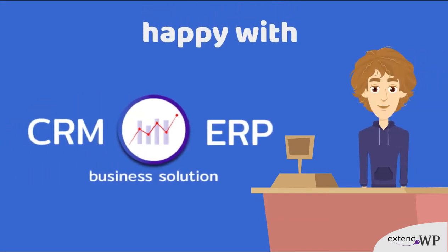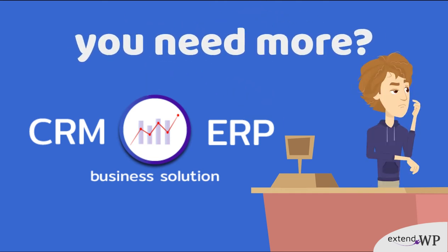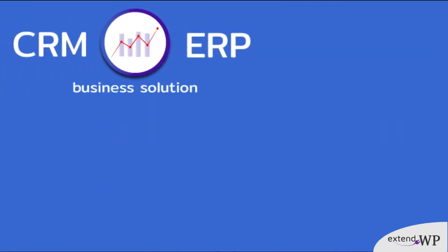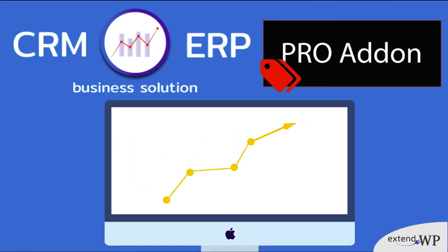Are you happy with using CRM ERP Business Solution for WordPress and WooCommerce? Do you feel you would like more features for your business? Extend it further. CRM ERP Pro add-on is here to excel the software to the next level and boost your business for good. Let's see what it can do for you.